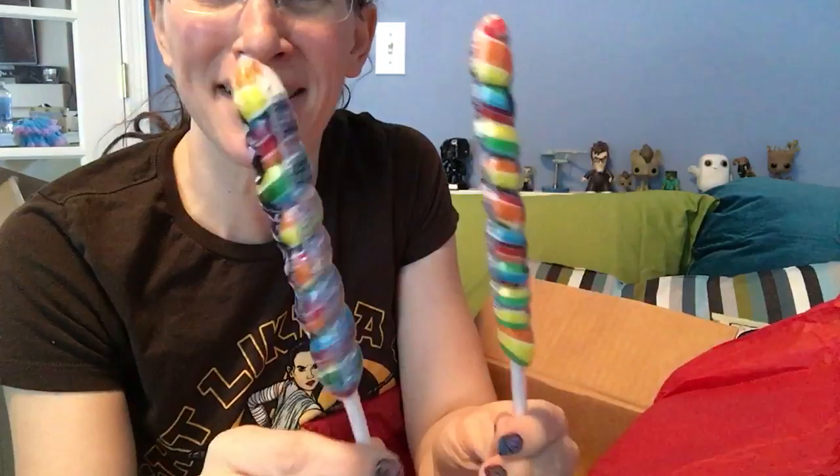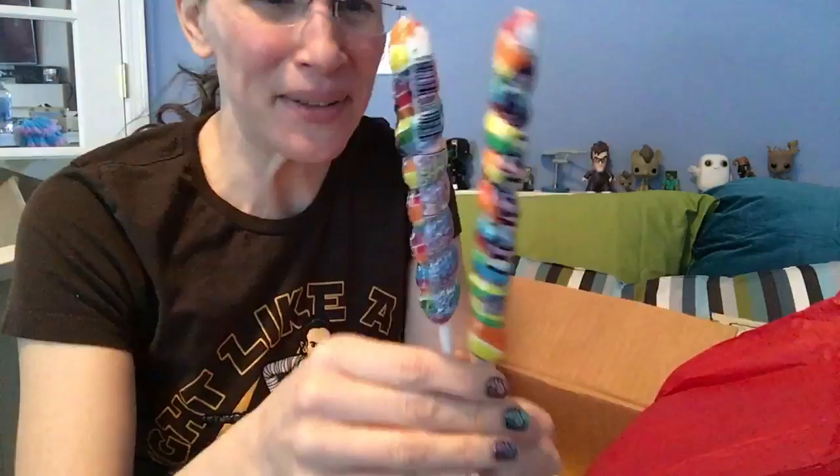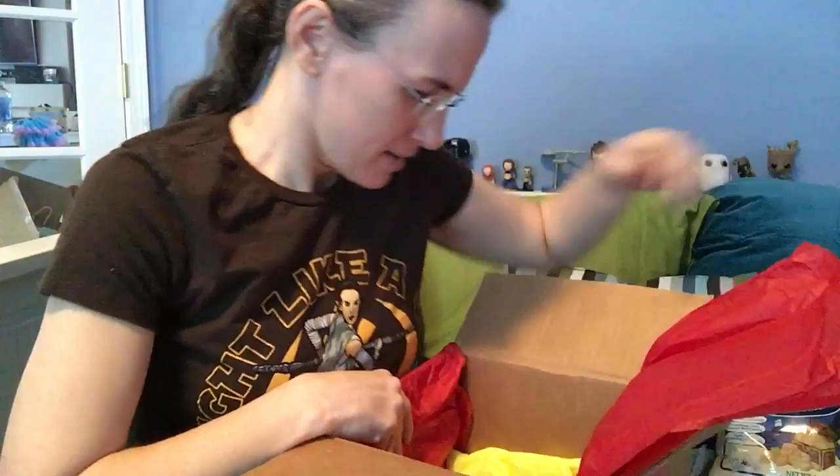These are unicorn lollipops — that's super fun. Unicorns are lucky, right? And rainbows. We can't eat these either because of the fake colors, but my sister will love them.